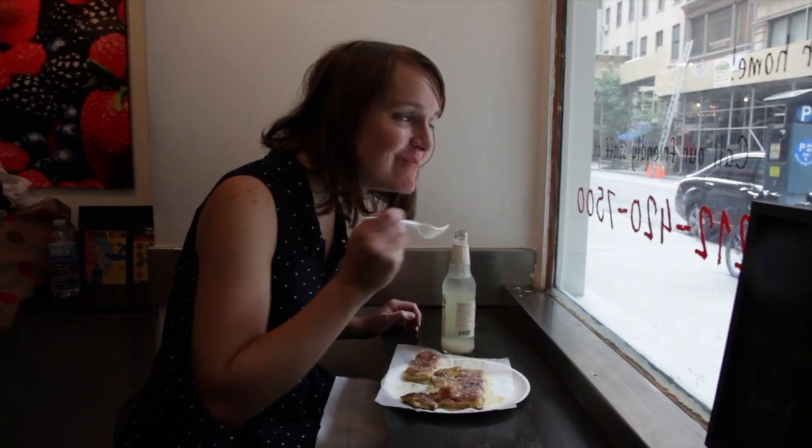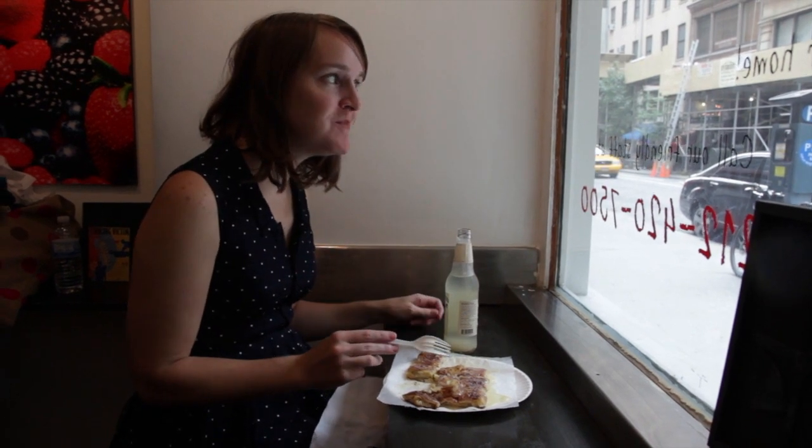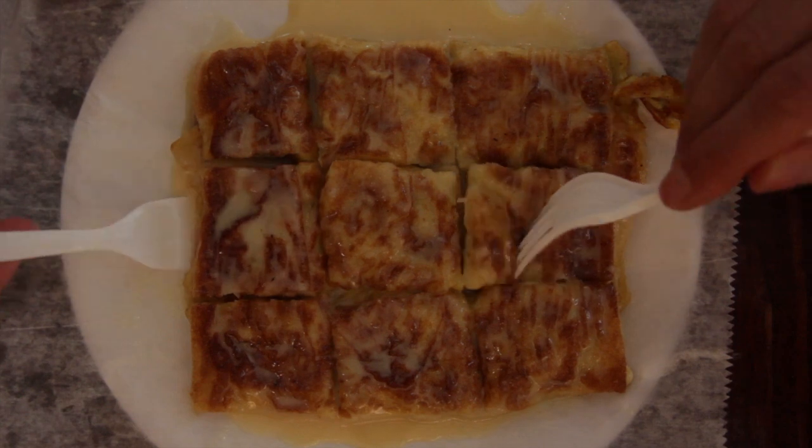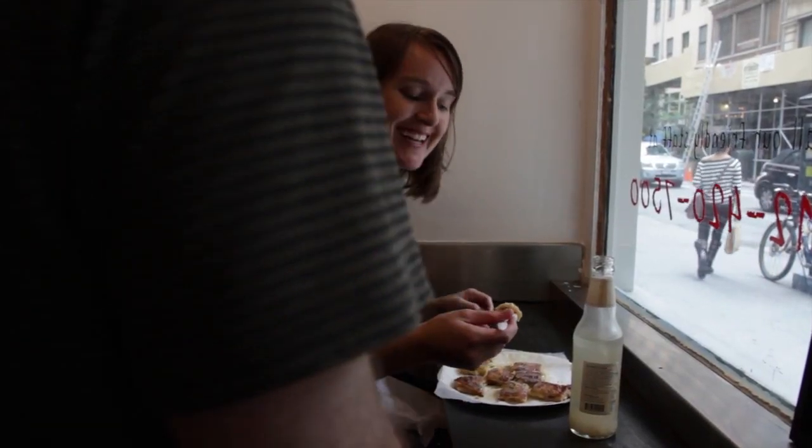The banana kind of dissolves into the dish, so there's no banana texture. It's sweet and a little salty, and has that great condensed milk flavor. It's eight bucks — a little pricey, but totally worth sharing. And if your coworkers see you eating it, they'll probably demand a bite.